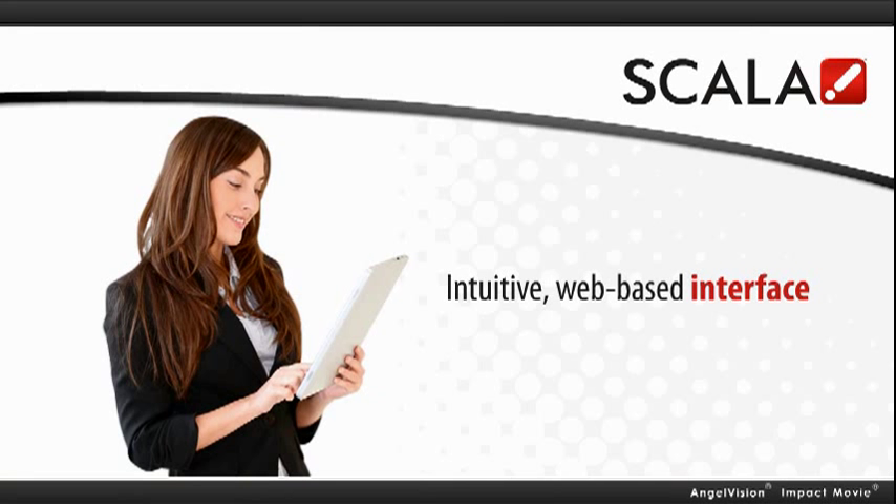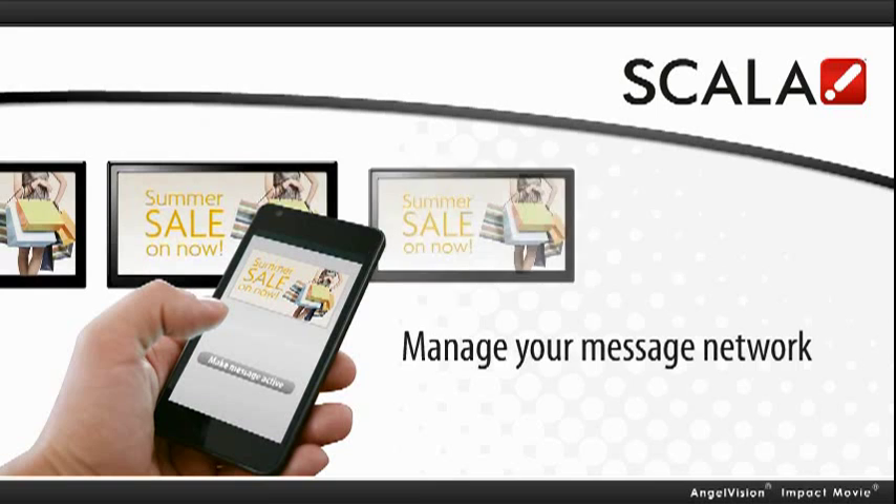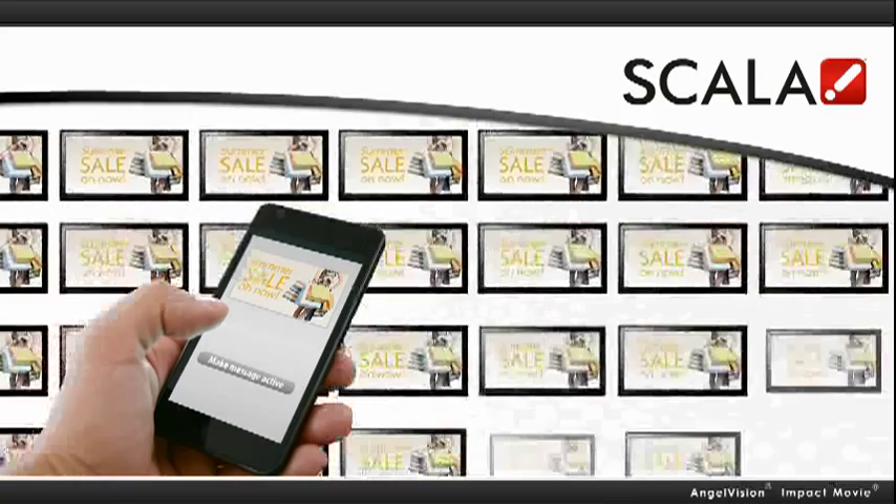Scala's intuitive web-based interface is easier to use than any other digital signage platform. You can quickly manage multiple messages from one screen or location to a network of thousands of screens with just a few clicks from any connected device.